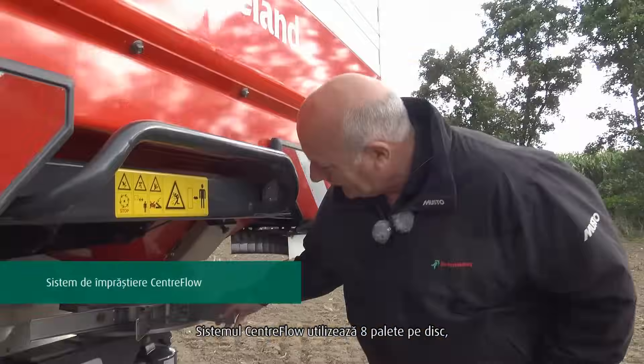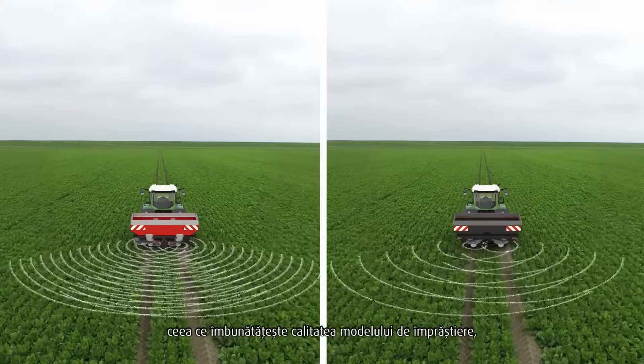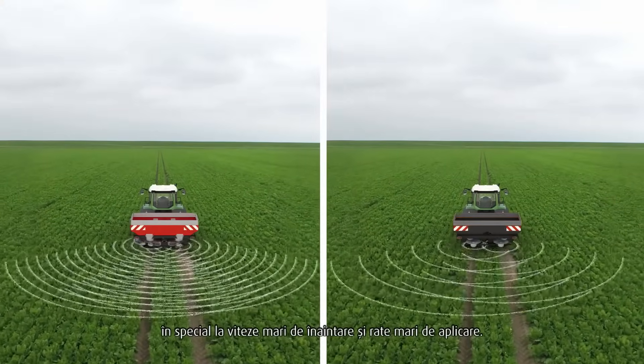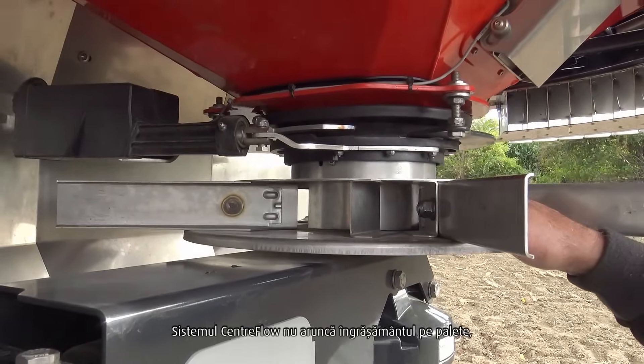The Centreflow system uses eight veins per disc. This improves the spread pattern quality, especially at high forward speeds and high application rates. The Centreflow system does not drop fertiliser onto the veins.